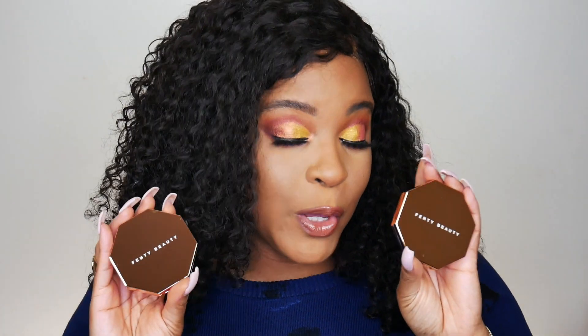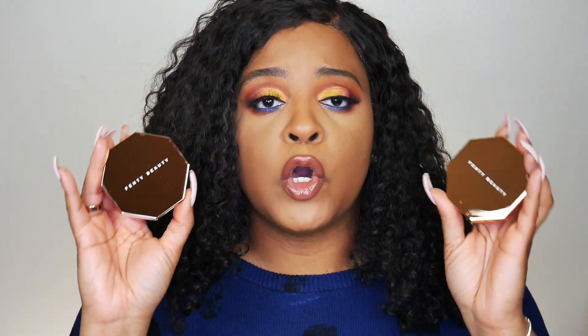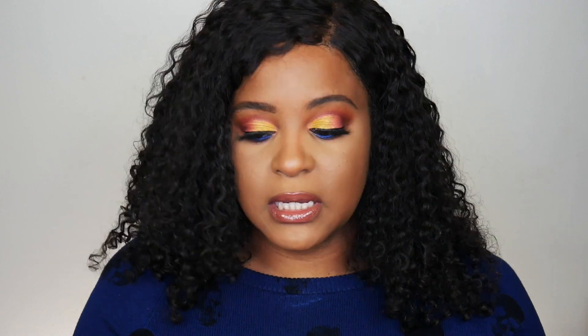All of the bronzers retail for $30. I ended up picking up two of the shades — I got Caramel Cutie and Cocoa Naughty. I ended up getting these two because I couldn't decide which one I wanted, so I figured I'd do the demo and figure out what I want.